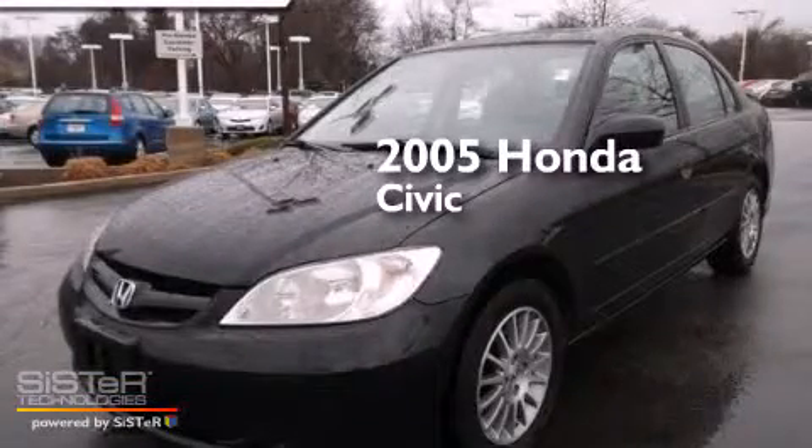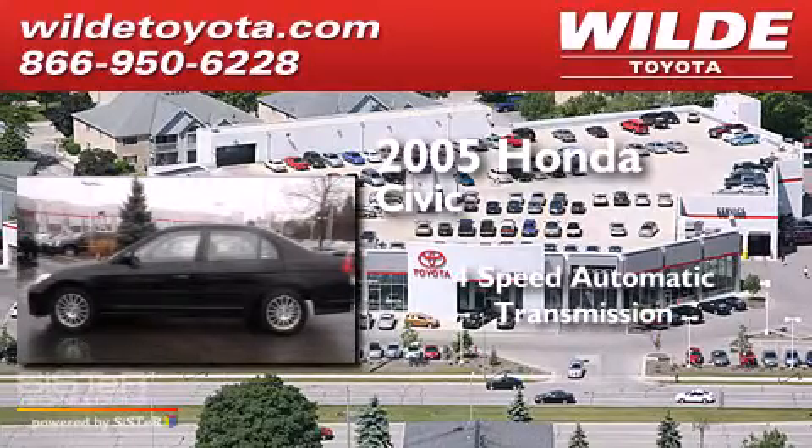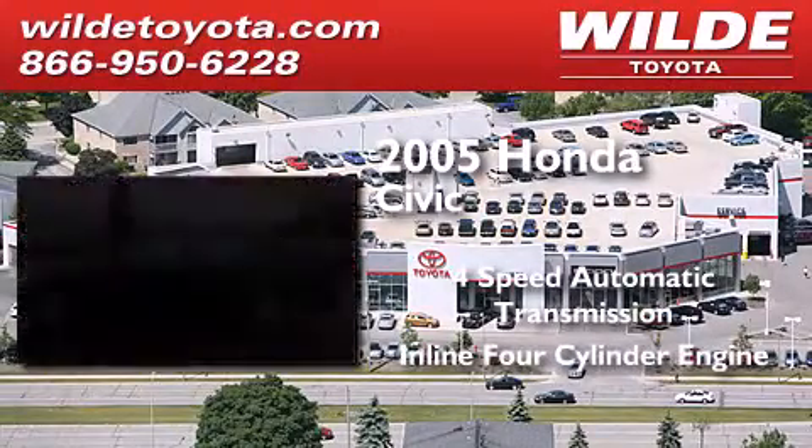This is a 2005 Honda Civic. This car has a 4-speed automatic transmission and an inline 4-cylinder engine.